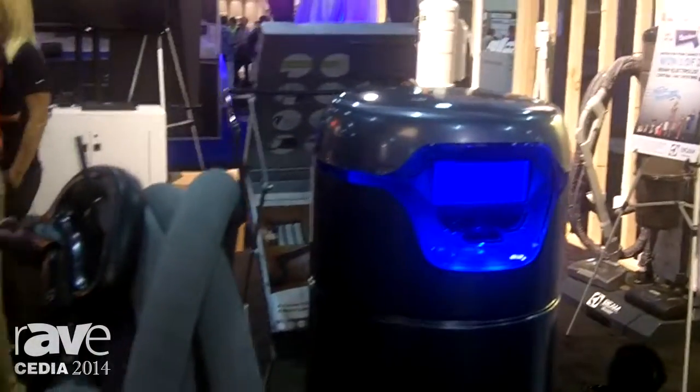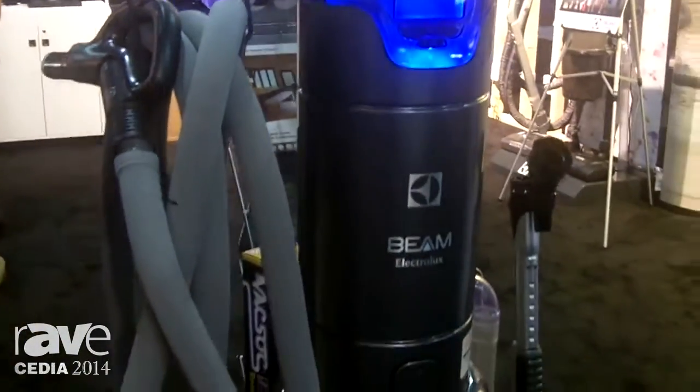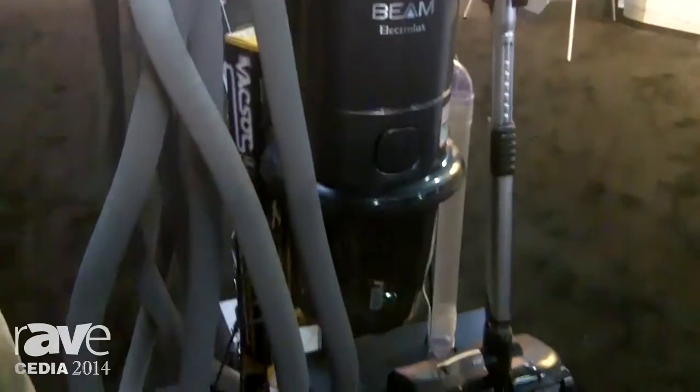My name is Jim Carmichael and we're in booth 926 here at CEDIA 2014. This is our new Alliance product that we came out with in the last year. This is actually our 700 TC model, which is our highest end model.